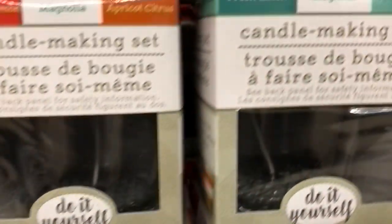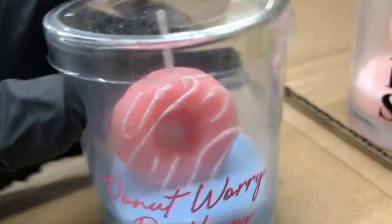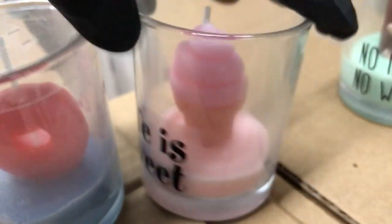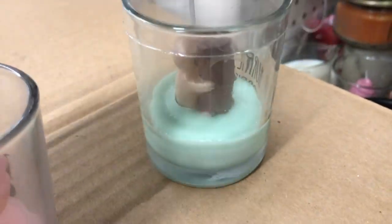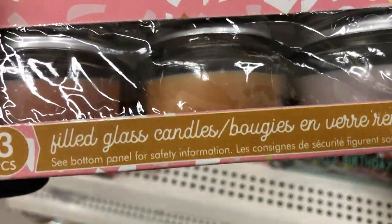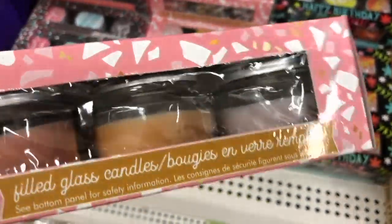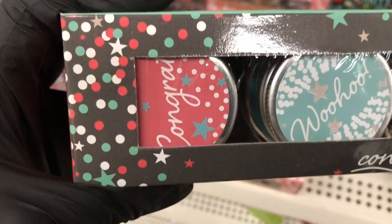They also have these really cute donut candles, a little ice cream cone candle which is adorable, and a sloth candle — the face is kind of messed up but the idea is cute. Then I found these candle sets over in the party section: one is for a bride-to-be and another is a congratulations set. I could not find any scent information on what they smelled like.